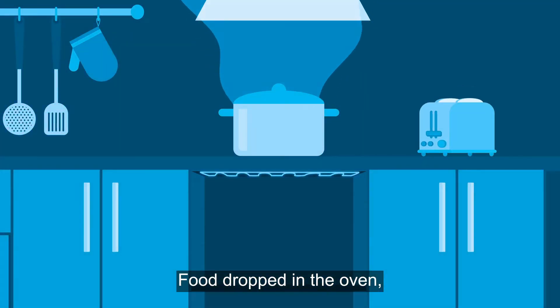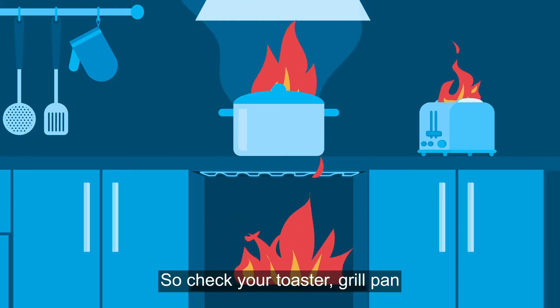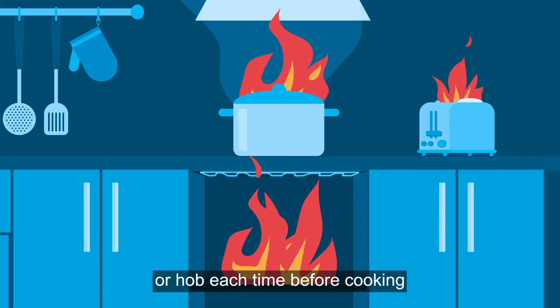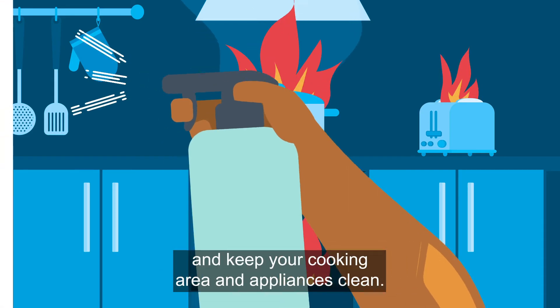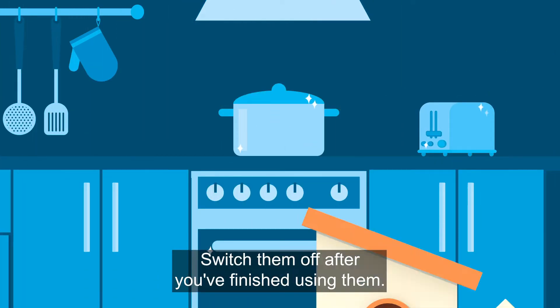Always switch on the extractor hood when cooking. Food dropped in the oven, old grease and oil can ignite quickly, so check your toaster, grill pan, or hob each time before cooking. Keep your cooking area and appliances clean, and switch them off after you've finished using them.